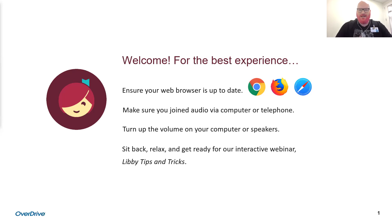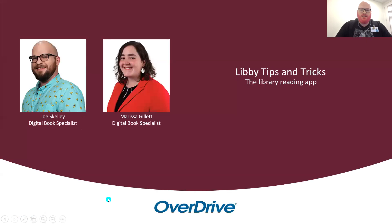Before we dive in, we just wanted to introduce ourselves. My name is Joe and I'm here from OverDrive. You may have already heard of the OverDrive platform if you've used the OverDrive app in the past, or were introduced to OverDrive through Libby. We're so excited to be moving forward with the Libby app. I'm part of our training program on the Digital Bookmobile team. When we're not hosting webinars, we have a truck that goes across the US and Canada visiting different libraries and schools, helping people get started or learn more about Libby.